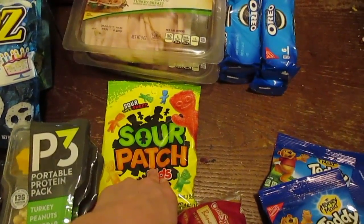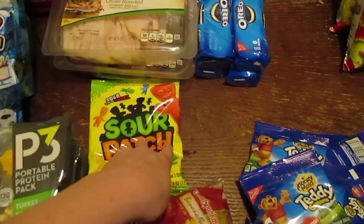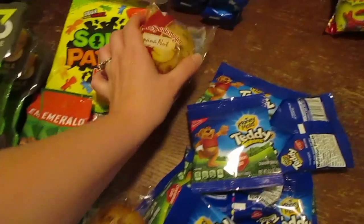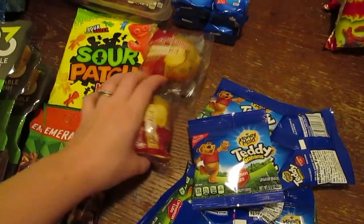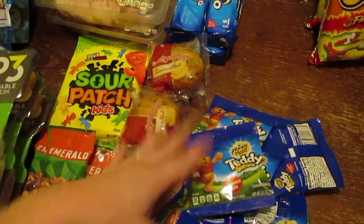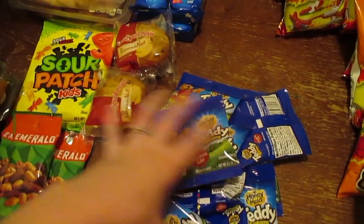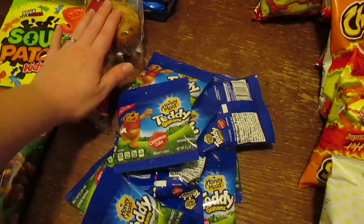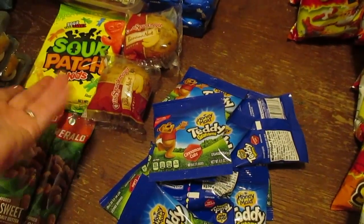Ethan wanted Sour Patch Kids, so I got him a pack of Sour Patch Kids. He also wanted banana nut muffins, but I'm getting ready to make a whole bunch of banana muffins. I'm going to have to go back before or after the kids start school. I like to get these little things to throw in their lunches, but for now those work — they were like $0.30, something simple.